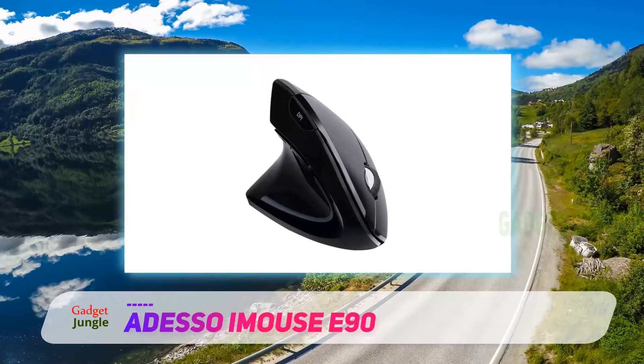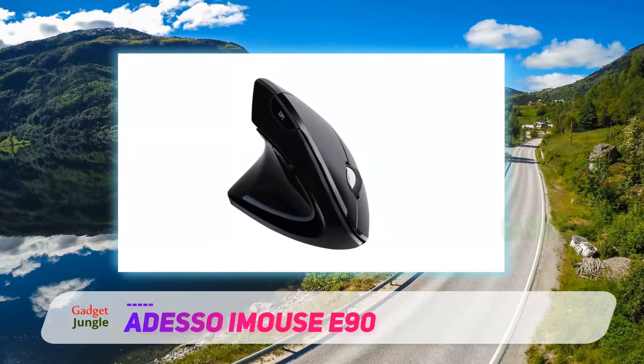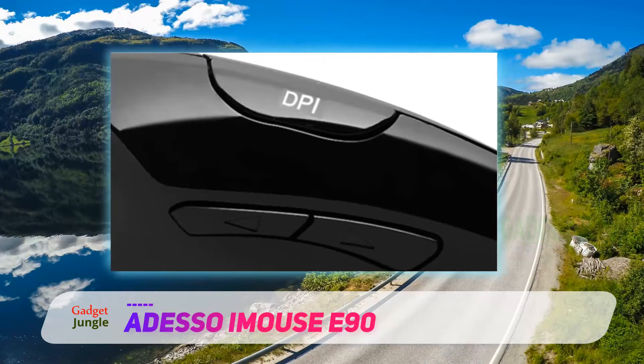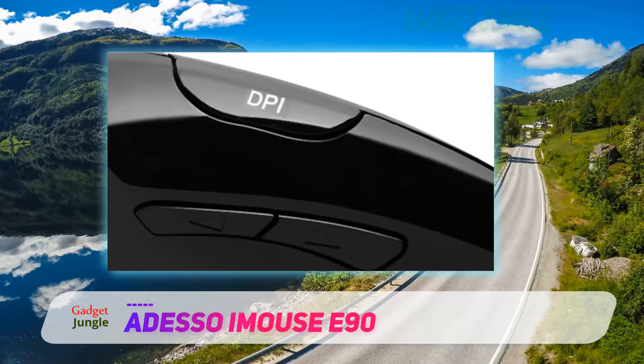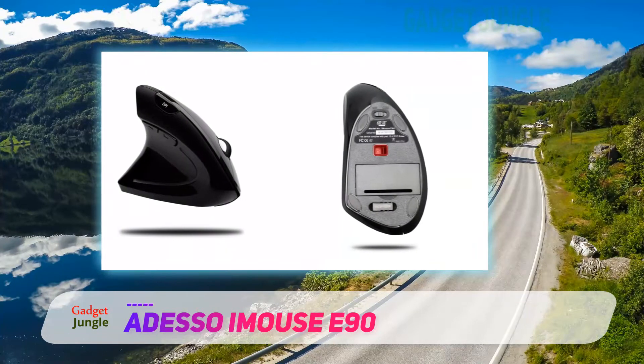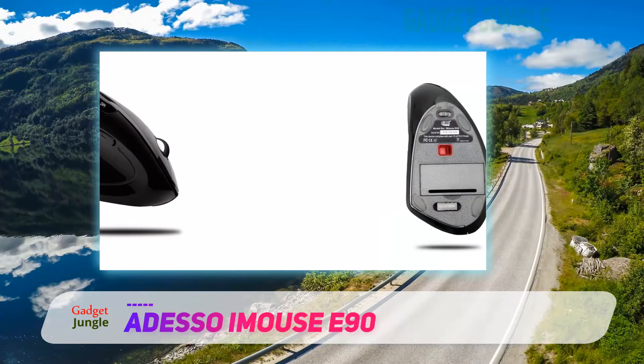There are a total of six buttons on the Adesso iMouse E90. The sleek design runs off of two AAA batteries, so it will not weigh down the mouse. It also runs off of a USB wireless receiver.